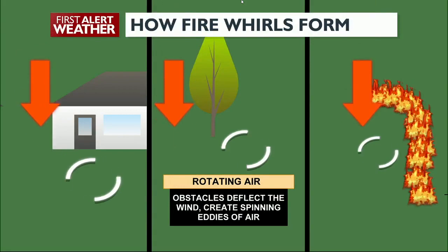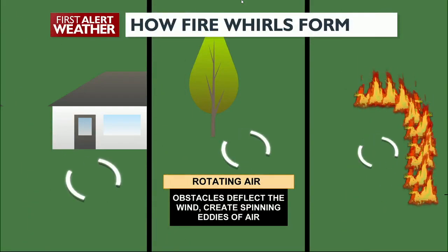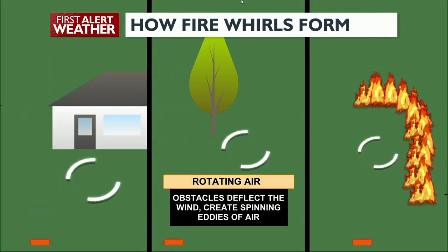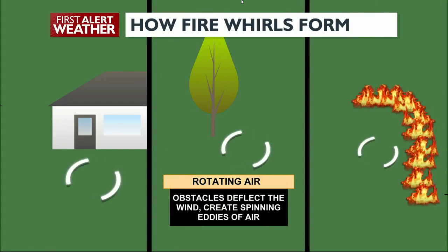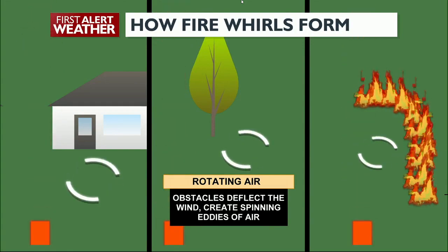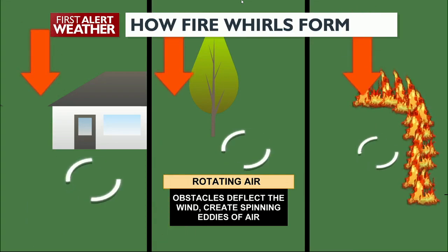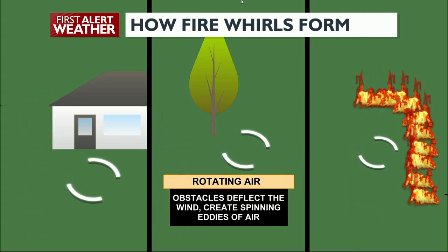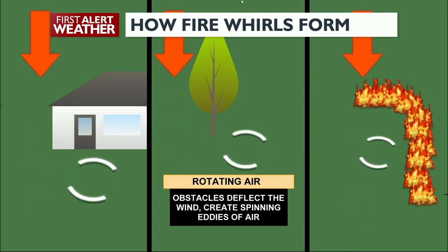Fire whirls are caused by the fire interacting with rotating winds that are flowing towards the flames. Objects between where the wind is coming from and that fire create a little spinning eddy of air behind them. Examples for smaller fire whirls, like the one you just saw from the Oregon Road fire, could be a building, a large rock, or a tree. Sometimes even the fire itself and the difference between all that heat and the ground around it can be a source for rotation.